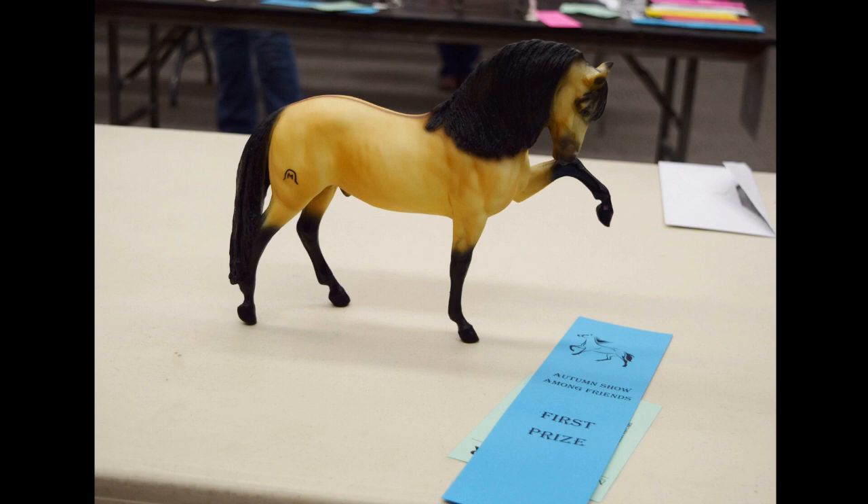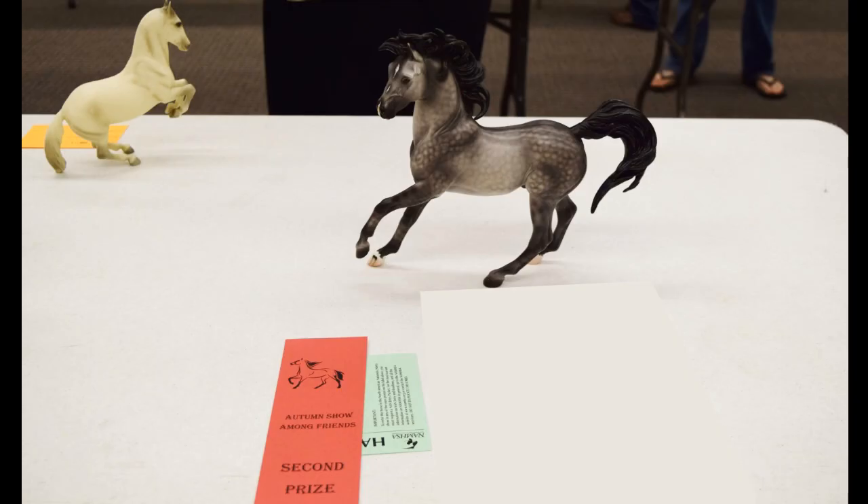Here we have Lavendardo — I think that's how you say his name — and he ended up getting first in his class. I was so happy! Pictures don't even do this guy justice because his coat is kind of sparkly and shimmery in a way that's hard to explain. He's really gorgeous and I felt like he really deserved first.